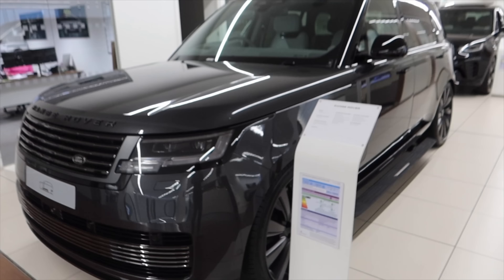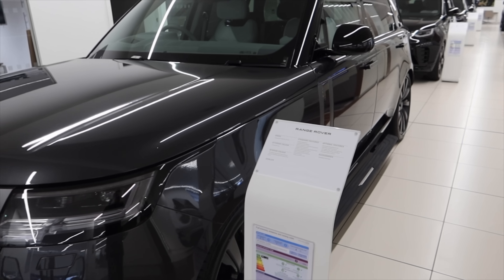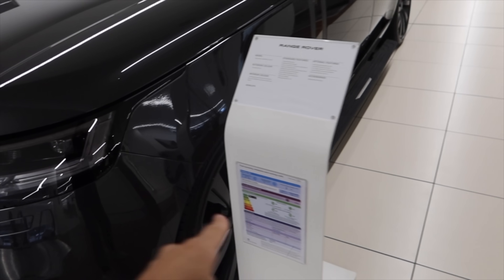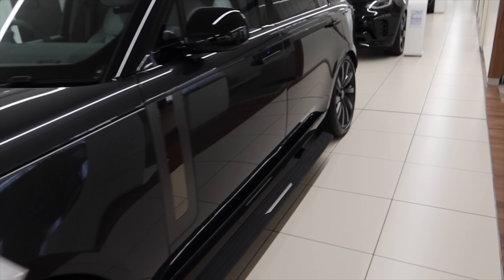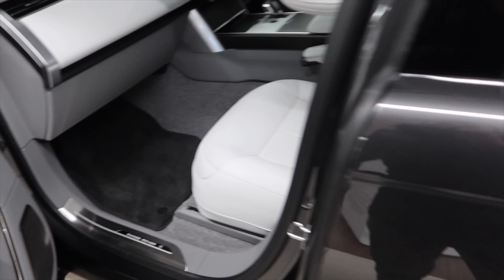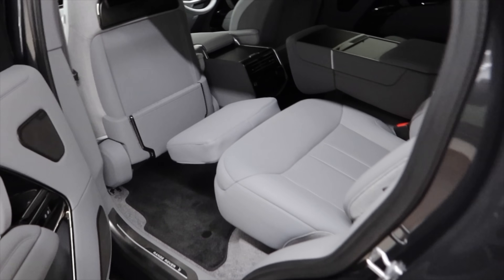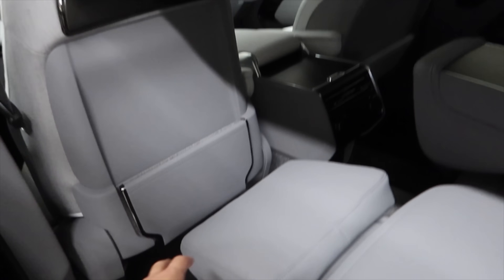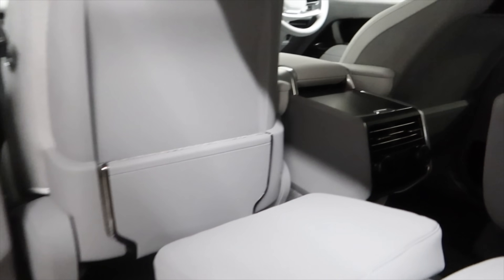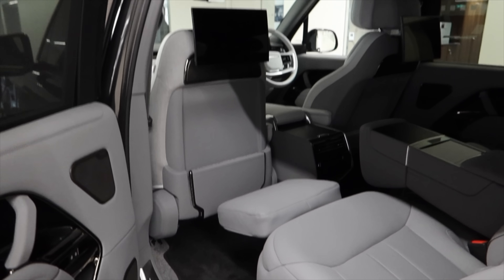Now this is Bedlam — the long wheelbase Range Rover. Check out the long wheelbase SV. P615, Carpathian Grey, £209,000. Look at the sidesteps on it, this is mayhem. Let's have a little look inside. Wow, look at this — this is really, really nice. Let's have a look in the back. That is chaos — look at the luxury of this. Feet up, we'll have a nice time in here. We have a screen just here. Honestly, that is unbelievable.